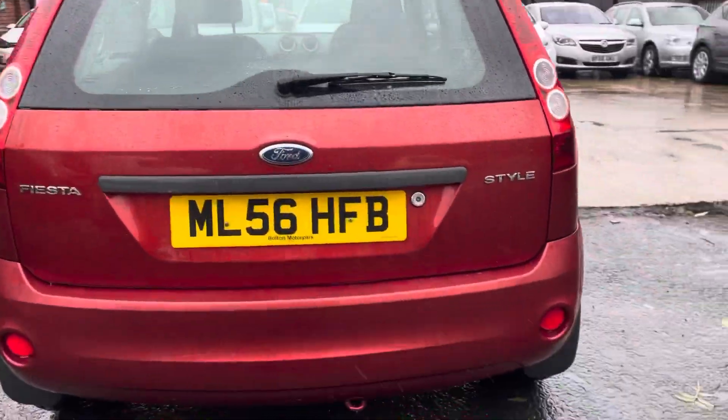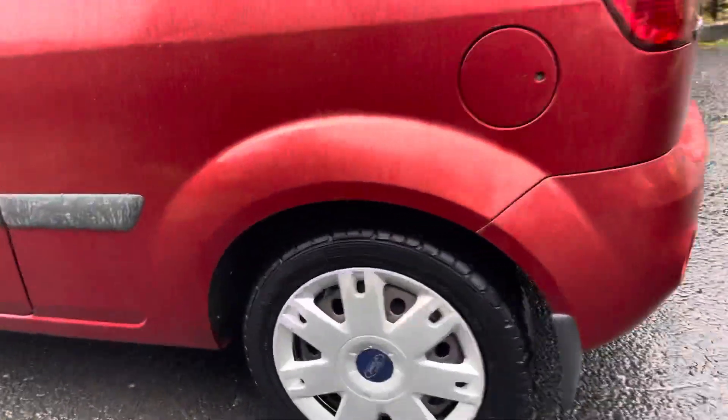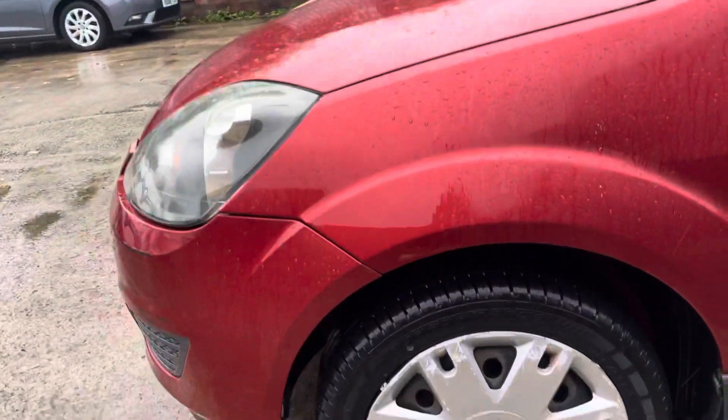The rear bumper is in lovely condition, as is the tailgate — nothing to mention there. Really nice tires on there; you won't need to replace the tires for another two years or so, which with the price of tires at the moment is a good thing. Passenger side door is in lovely condition, front wing in lovely condition as well.